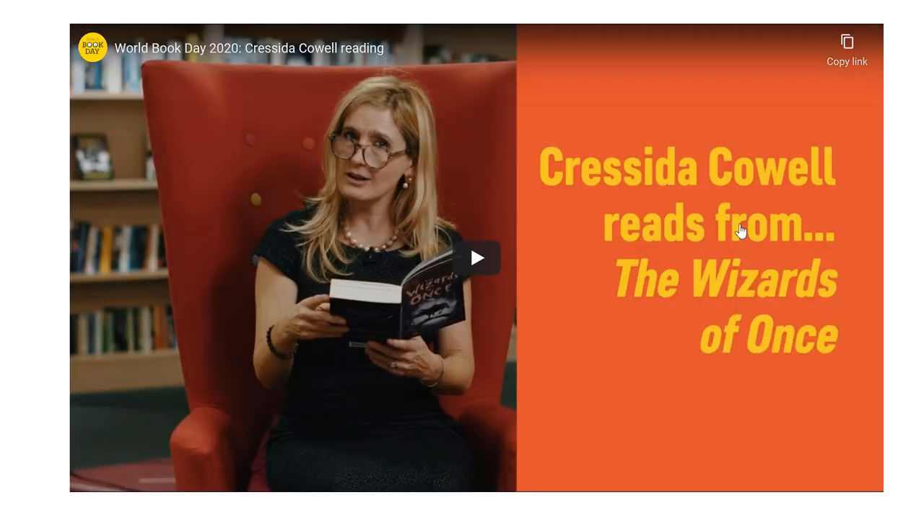This is another author, Cressida Cowell, who writes the How to Train Your Dragon series. She's reading from a book here. Again, find this PowerPoint, look into that, and watch the video.